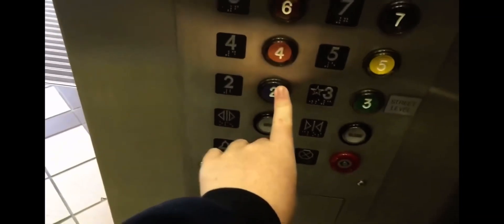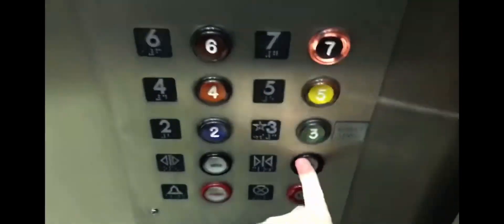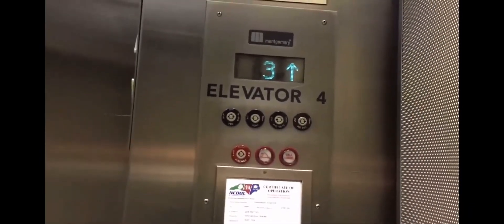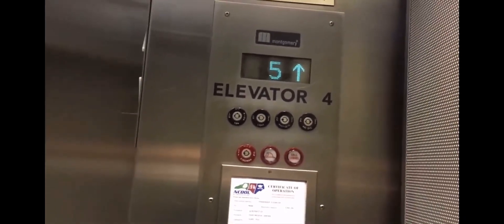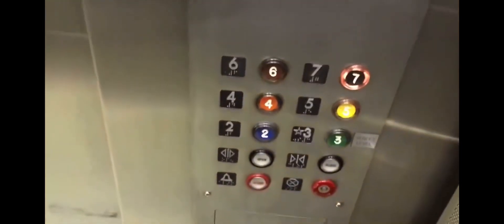Some parking garage — I think I know what they are now. They have a vector indicator. Check this out: it's a vector indicator and they have Montgomery phone added fixtures.